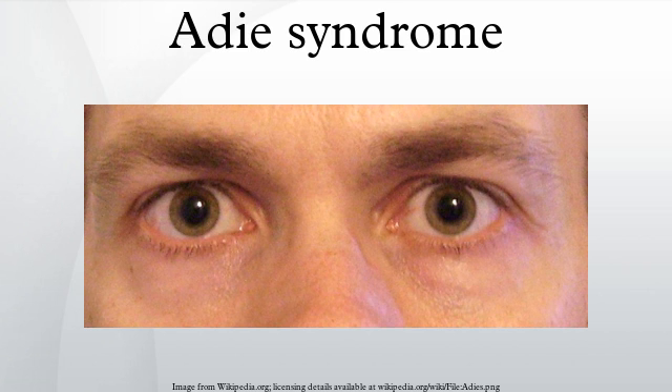Prognosis: Adie's syndrome is not life-threatening or disabling. As such, there is no mortality rate relating to the condition. However, loss of deep tendon reflexes is permanent and may progress over time. Epidemiology: It most commonly affects younger women and is unilateral in 80% of cases. Average age of onset is 32 years.